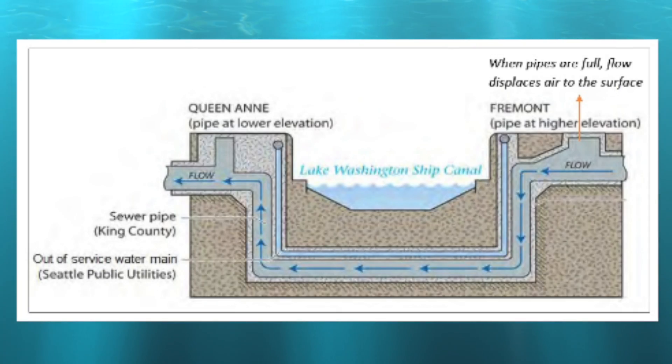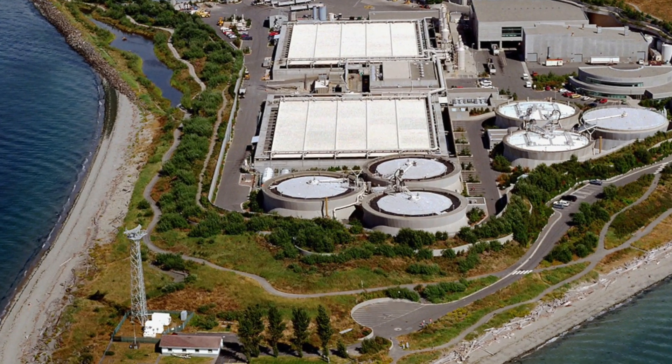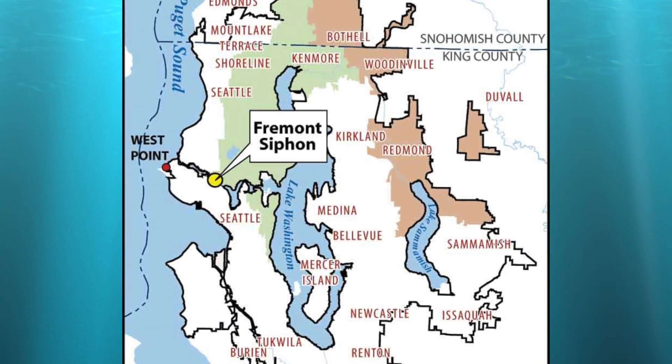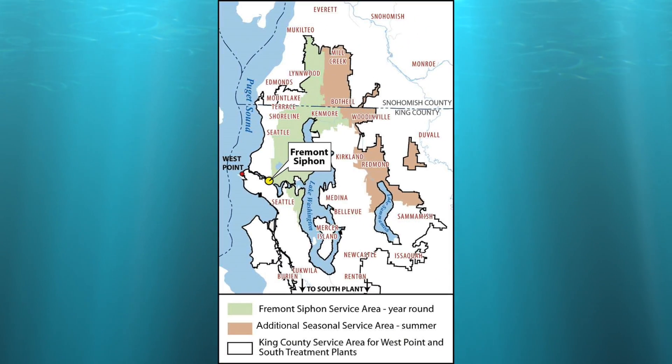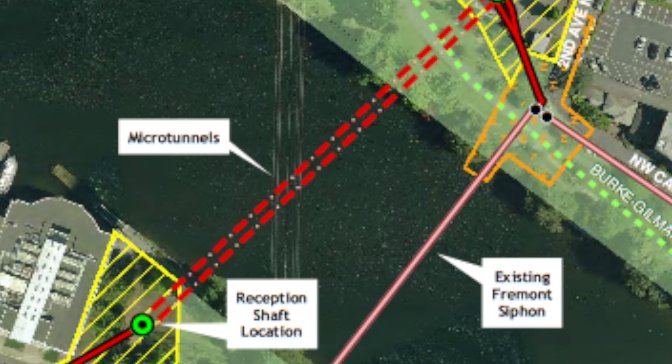Sewage and stormwater from more than a hundred square miles pass through the existing 48-inch and 60-inch cast-iron pipes before being cleaned and safely discharged at the West Point Treatment Plant in Discovery Park. During storms, the pipe carries up to 220 million gallons per day, making it one of the most heavily used pipes in the regional sewer system. The EPA has mandates for stopping outflows into the Ship Canal, so this is an improvement over the existing system that will help eliminate outfalls.